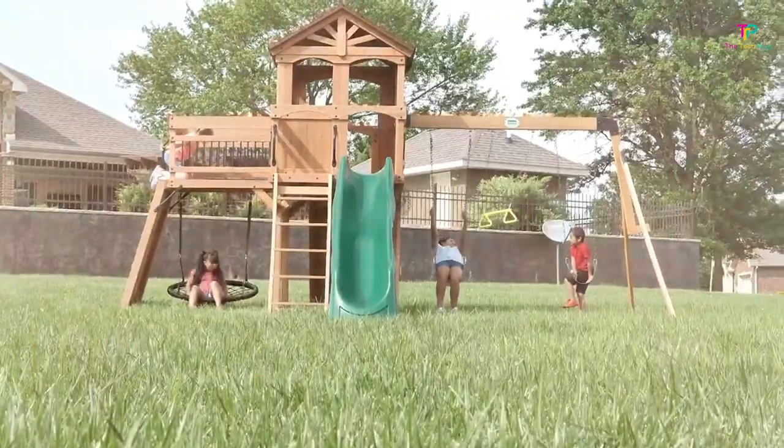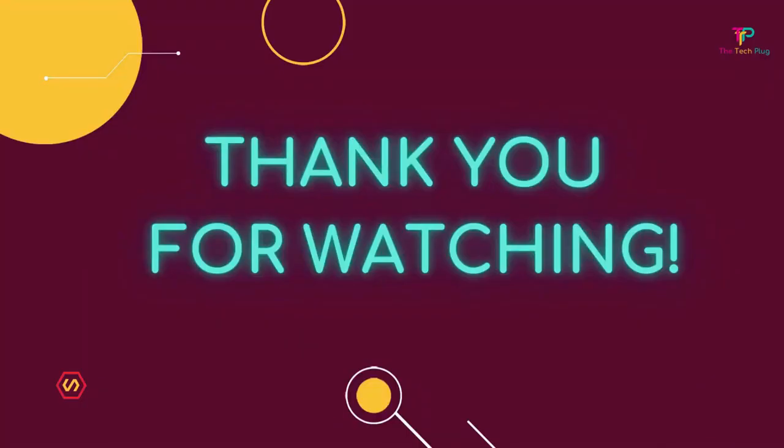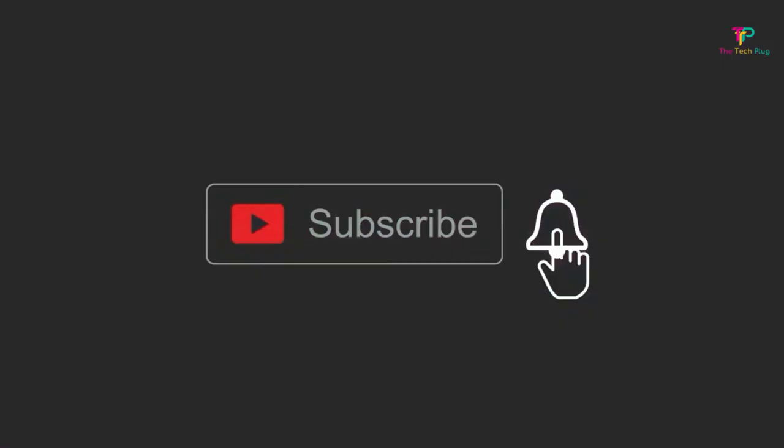That's all we had for today. Check out the links in the description for pricing and availability. Thank you for watching. Don't forget to like, comment, share, and subscribe if you found this video helpful.